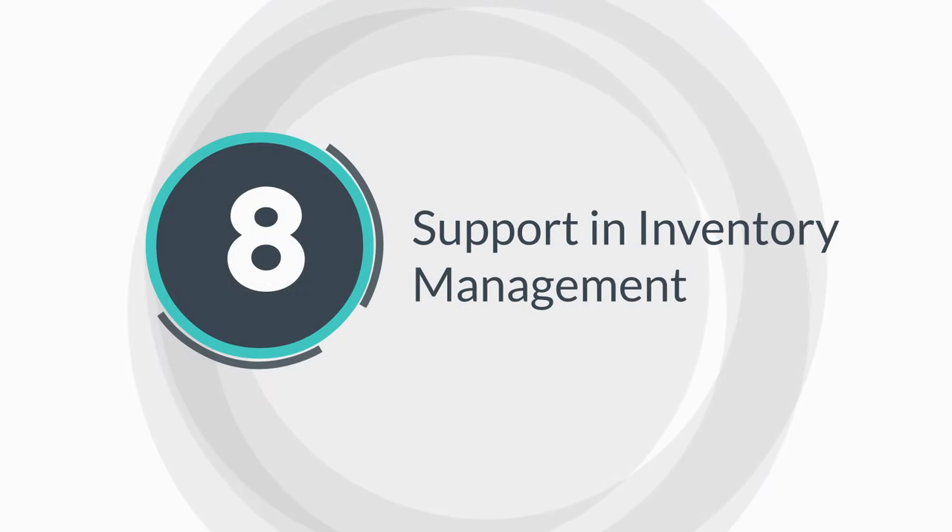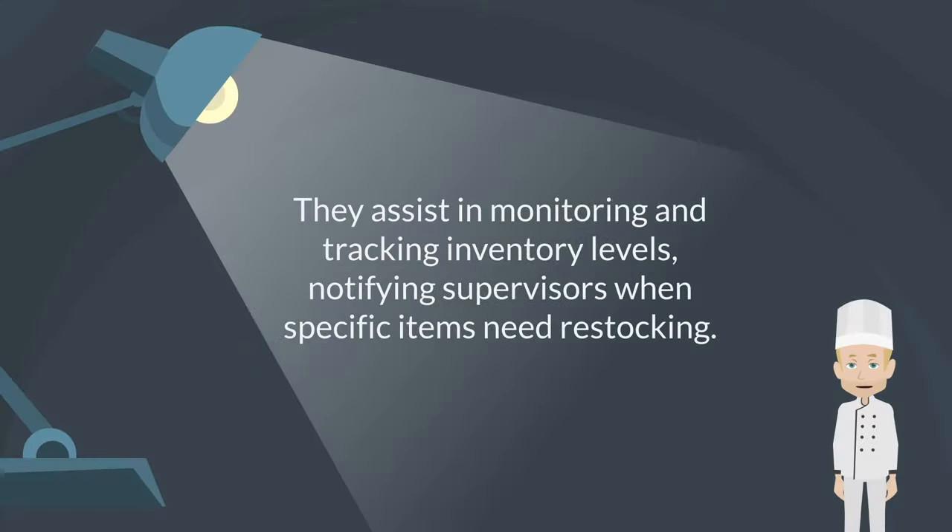Support in inventory management. They assist in monitoring and tracking inventory levels, notifying supervisors when specific items need restocking.